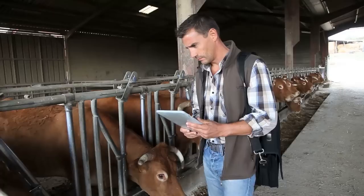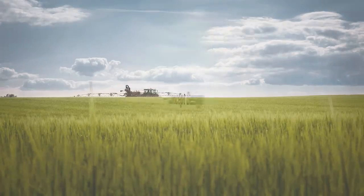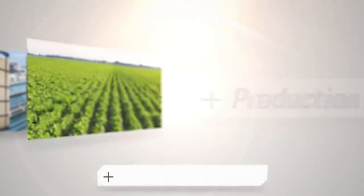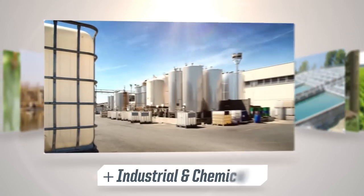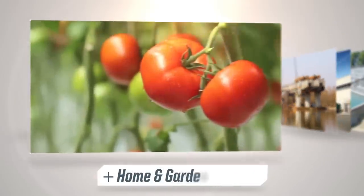Being the fluid flow experts goes beyond simply supplying quality products. At Greenleaf we're experts in concept design, prototyping, and production of fluid flow components to meet the challenges of the agriculture, commercial, facility, water management, industrial and chemical, construction, and home and garden industries we serve.